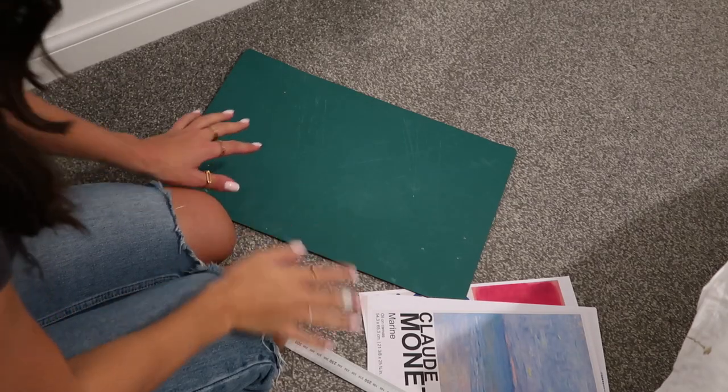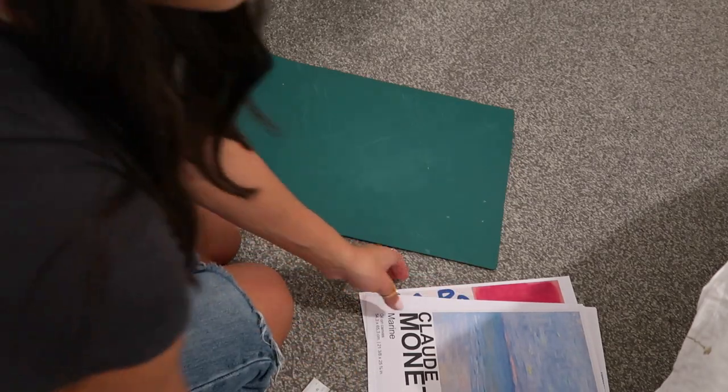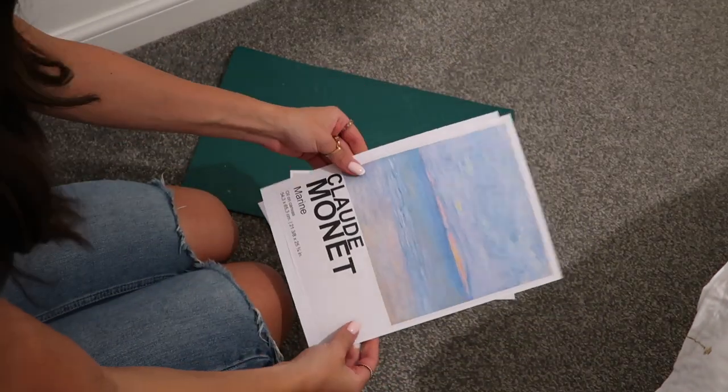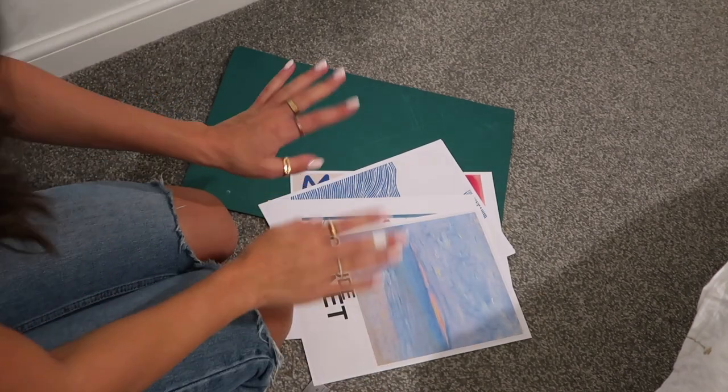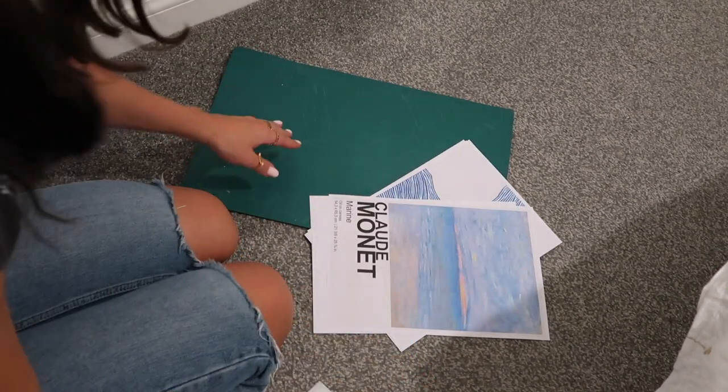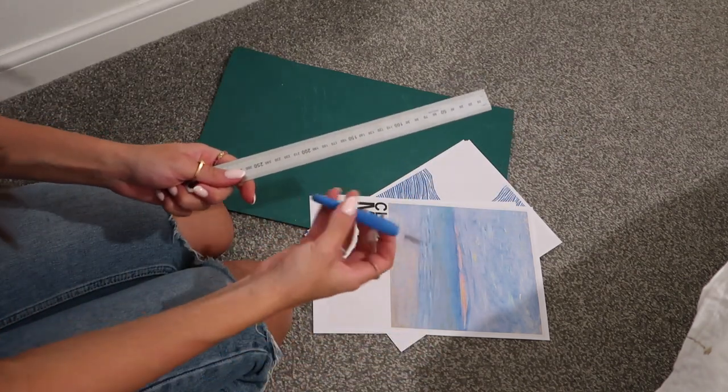Now we're on to the last thing. I'm going to spend some time cropping out these prints that got printed and are going to go on my wall. I'm just going to use a little cutting board, a metal ruler, and a little scalpel.